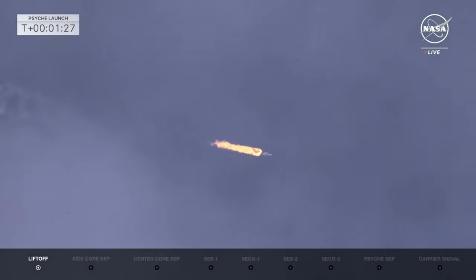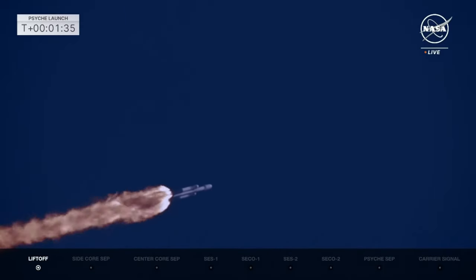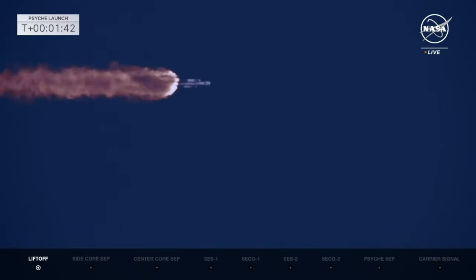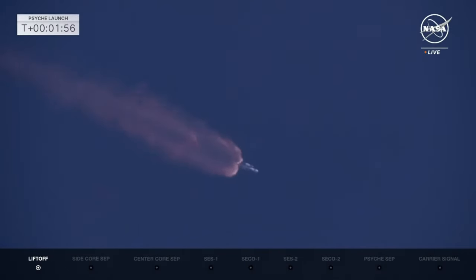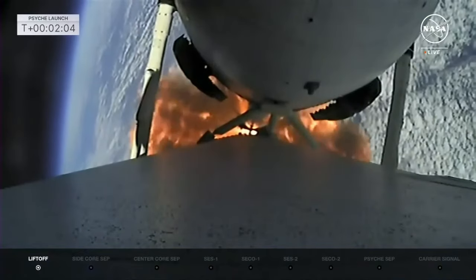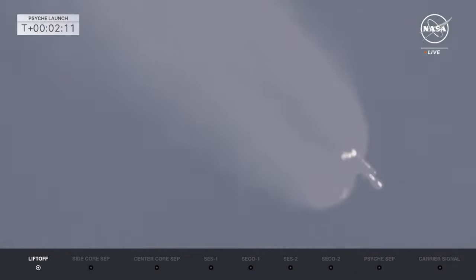Coming up in 30 seconds, we'll start getting ready to have those boosters cut off. Vehicle is looking good pitching downrange, all telemetry looks really good. We see a beautiful view of the Falcon Heavy center core and side boosters. All 27 engines of the Falcon Heavy putting down 5.1 million pounds of thrust. Standing by now for booster engine cutoff for those side boosters — the center core booster will continue on.